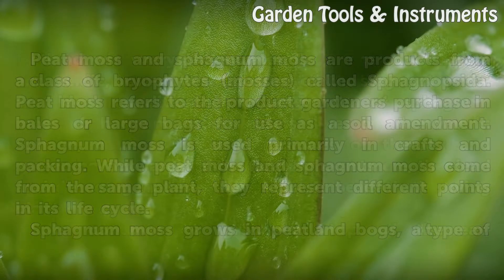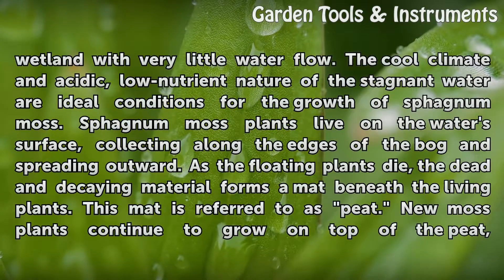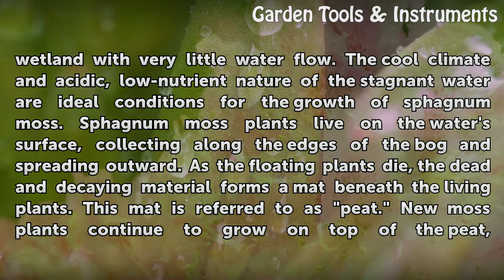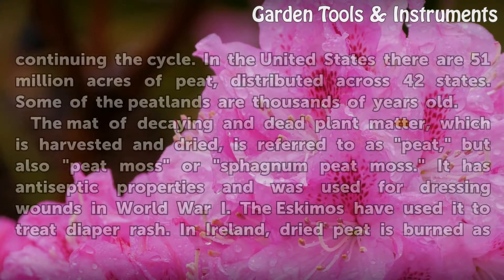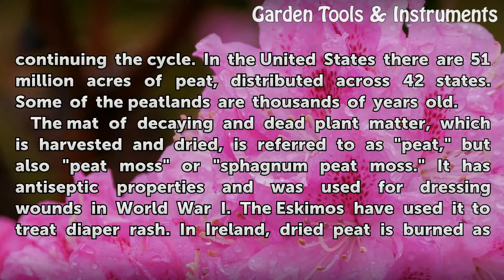Sphagnum moss grows in peatland bogs, a type of wetland with very little water flow. The cool climate and acidic, low-nutrient nature of the stagnant water are ideal conditions for the growth of sphagnum moss. Sphagnum moss plants live on the water's surface, collecting along the edges of the bog and spreading outward. As the floating plants die, the dead and decaying material forms a mat beneath the living plants. This mat is referred to as peat. New moss plants continue to grow on top of the peat, continuing the cycle.